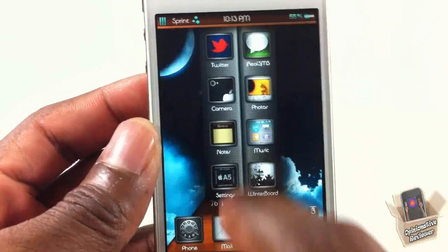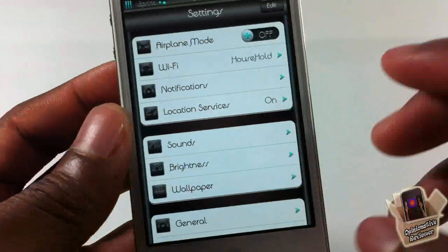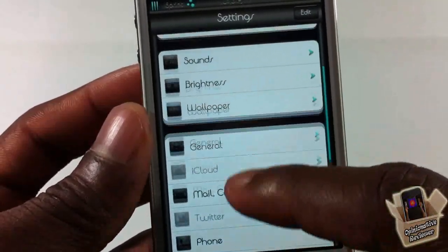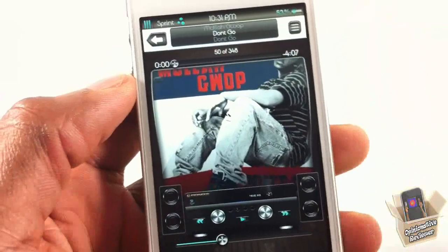Going into the Settings app, you can see it's themed just like the App Store — the icons are nicely done and you get a good look at how the font looks in here. You'll need to use BetaFont if you want to change your font to match.